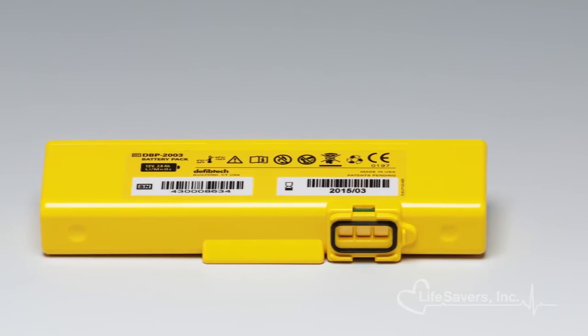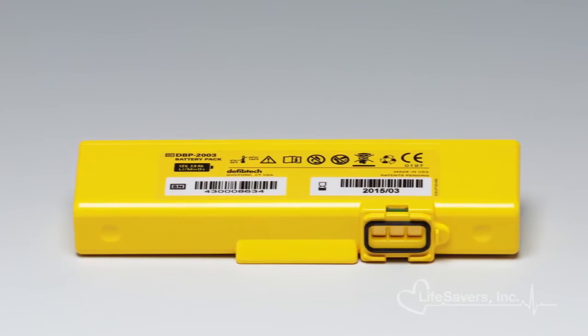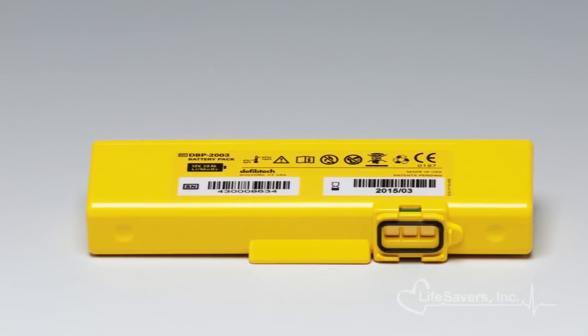The non-rechargeable lithium manganese dioxide battery is a four-year battery that will deliver 125 shocks or work continuously for eight hours.